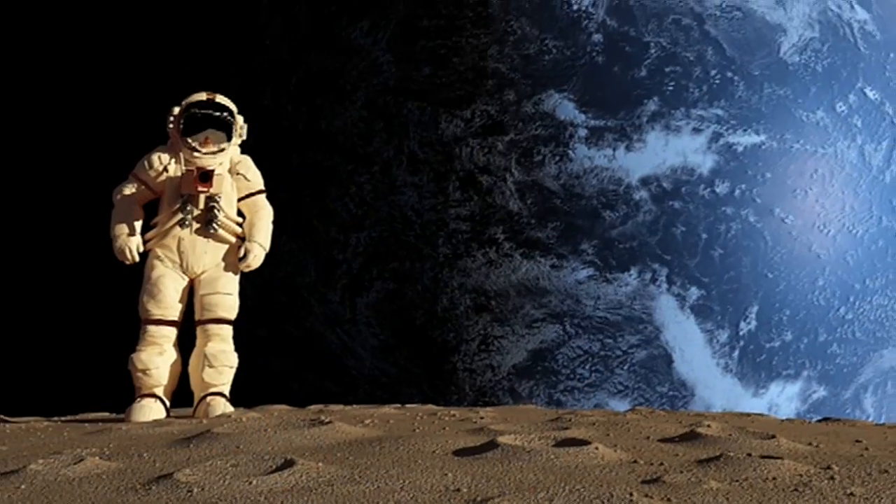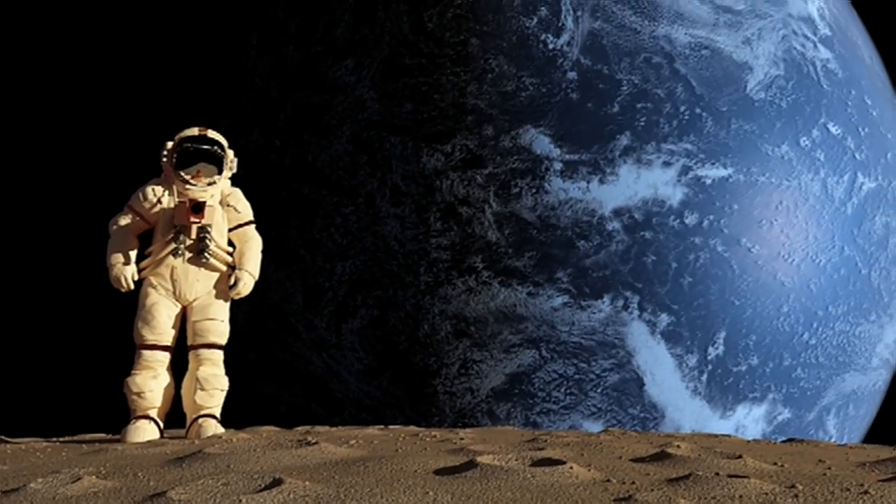Products and services with the Space Certification Seal are guaranteed to have stemmed from or been dramatically improved by technologies originally developed for space exploration.